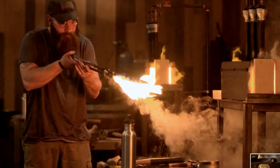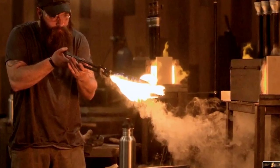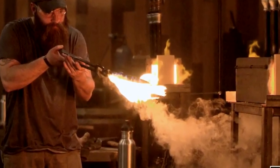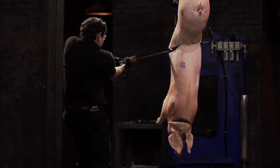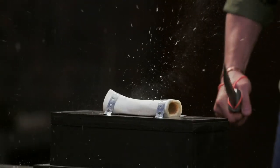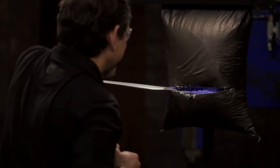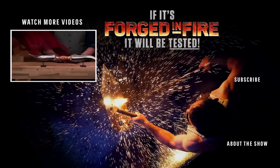The bolo knife was originally an all-purpose tool for clearing brush or harvesting crops, but in the hands of revolutionaries, it became a formidable weapon of war. The machete-like blades originated in the Philippines, where native guerrillas used them as improvised arms in the Philippine Revolution, the Spanish-American War, and the Philippine-American War. Despite being severely outgunned, these bolo men often used their knives to gruesome effect.